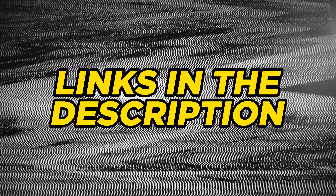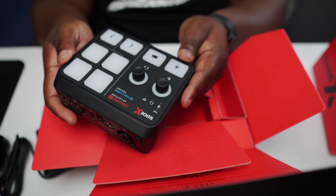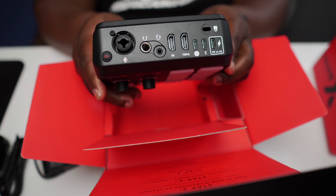Look at everything else you get with the Rode Streamer X: everything the HD60X has, plus what I'd consider a RodeCaster Mini built into the unit — smart pads, great preamps, the wireless receiver, and dual USB so you can run it into two machines. You still can't top all of the features packed inside the Rode Streamer X.